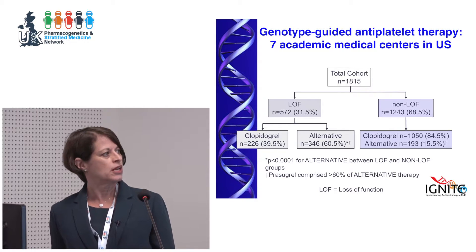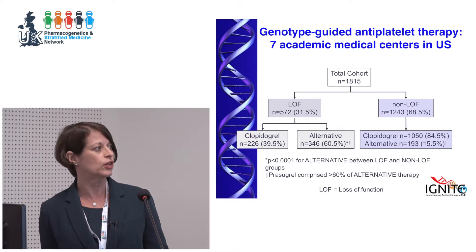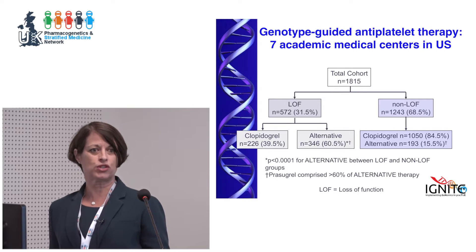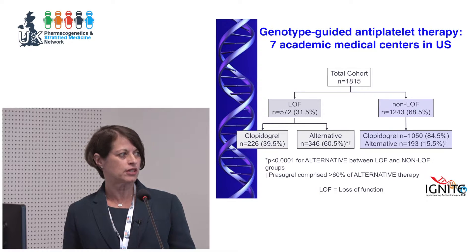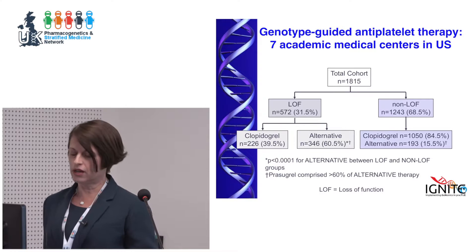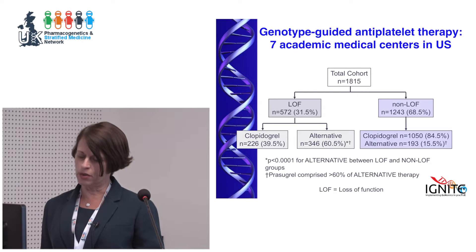About 40–50% of loss-of-function carriers continued to get clopidogrel despite it being recommended against; 60% got alternative therapy. This really does show that physicians will use the information — in those without a loss-of-function allele, alternative therapy was only 15%. Clearly many physicians were using the genetic information to change therapy. Most often the alternative therapy was prasugrel.